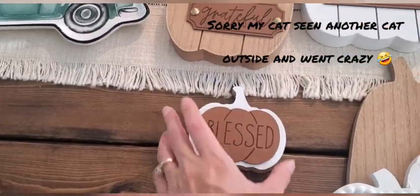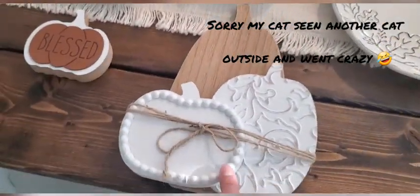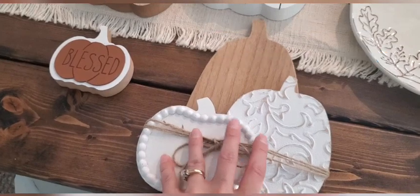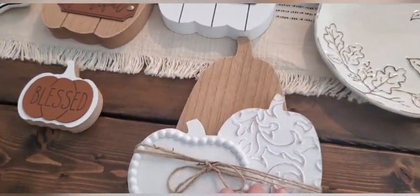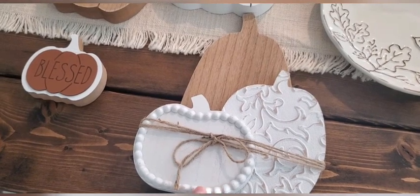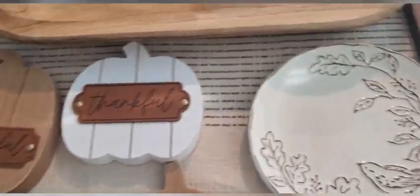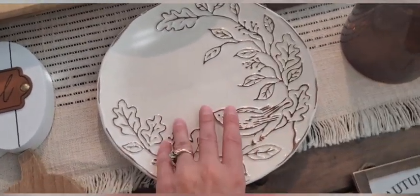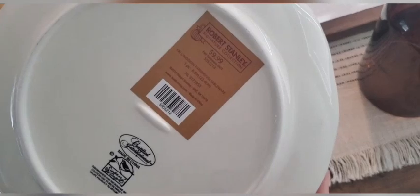This is probably going to go on my tier tray, and that was $2.99. And this I found actually hidden — that's $12.99. I found it hidden by mistake behind another pumpkin and I could not find any more like that. This was in their fall line, but I'll probably keep it out all year round. It's $9.99.